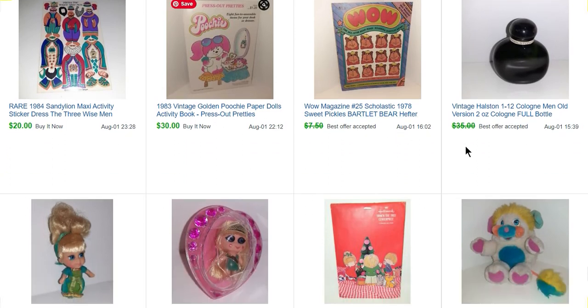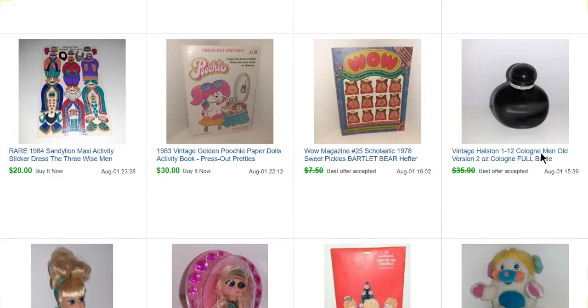The second item is a Halston men's cologne, the old version — I think they may have changed the scent. In previous videos I've talked about selling colognes and perfumes. You can still sell old colognes and perfumes on eBay. They have a specific category for vintage and collectible. I always put on my listings that this item is collectible and not for use — you have to include that for eBay to be okay with you selling it, but they do have a category for it and they do allow it.